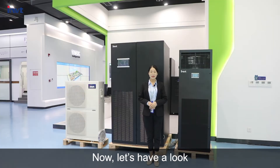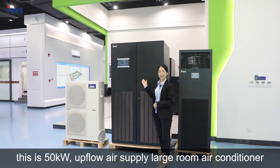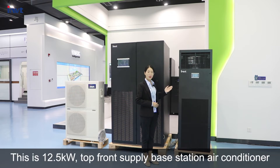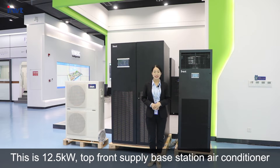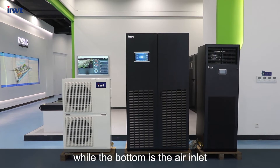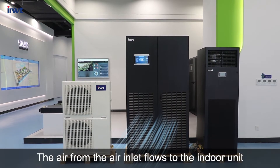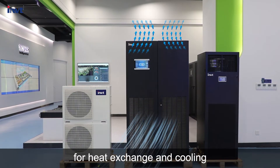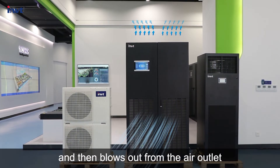Now let's have a look. This is a 50 kilowatt up-front air supply large-room air conditioner. It is a single system. This is a 10.5 kilowatt top-front air supply base station air conditioner. At the top of the air conditioner is the air outlet, while the bottom is the air inlet. The air from the air inlet flows to the indoor unit for heat exchange and cooling, and then blows out from the air outlet.